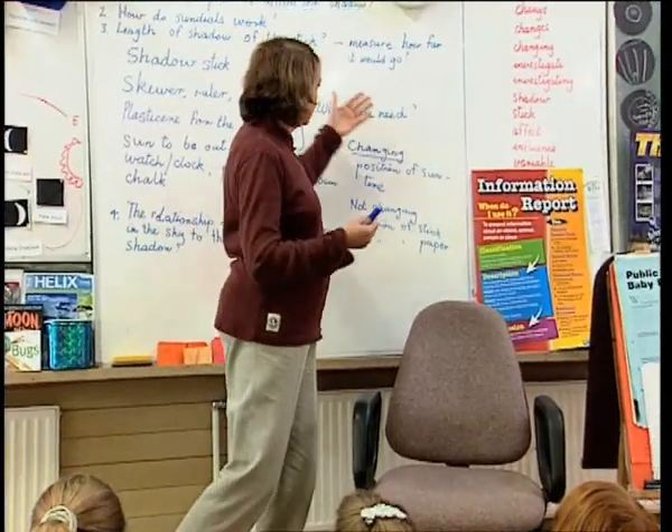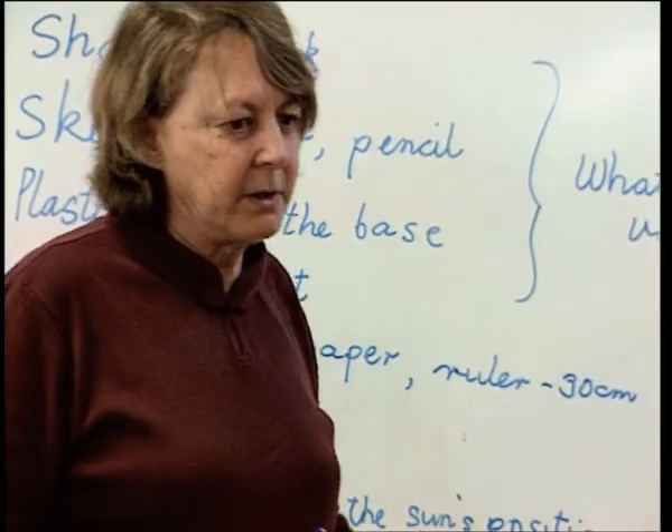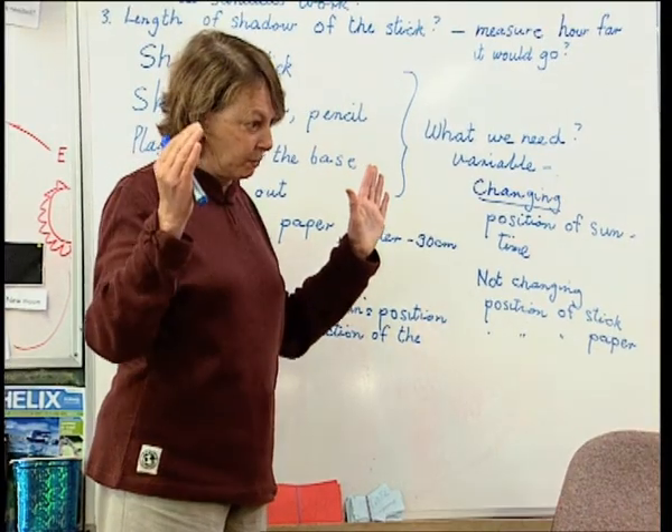When scientists do an investigation, they use the term variable. What might the variables be? The teacher discusses with students which variables they will change, measure, and keep the same.